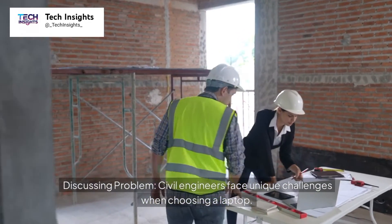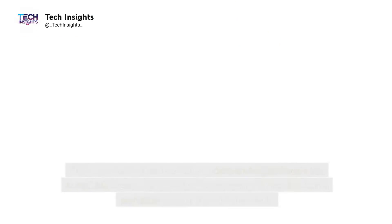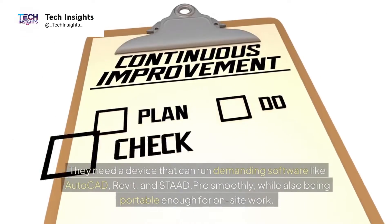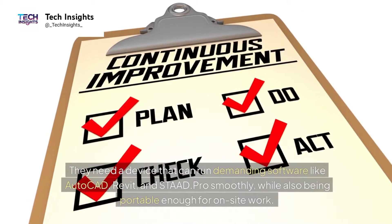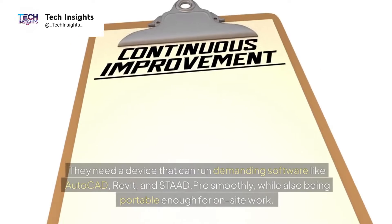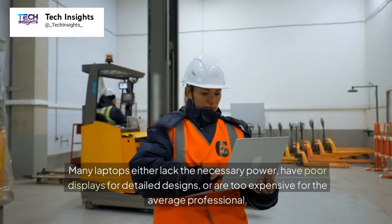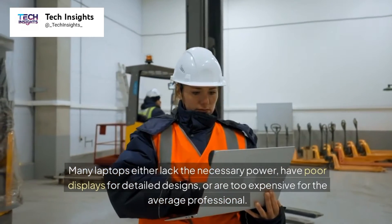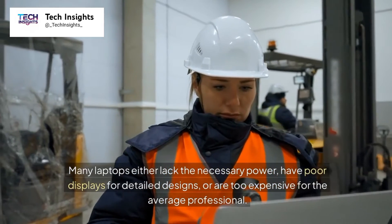Civil engineers face unique challenges when choosing a laptop. They need a device that can run demanding software like AutoCAD, Revit, and STAAD Pro smoothly, while also being portable enough for on-site work. Many laptops either lack the necessary power, have poor displays for detailed designs, or are too expensive for the average professional.